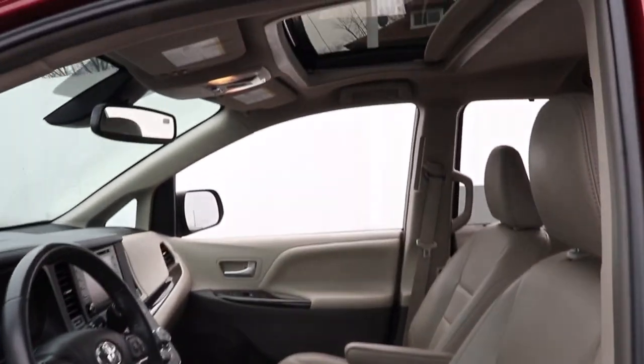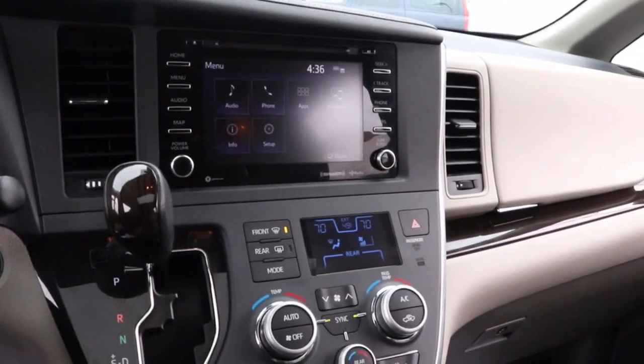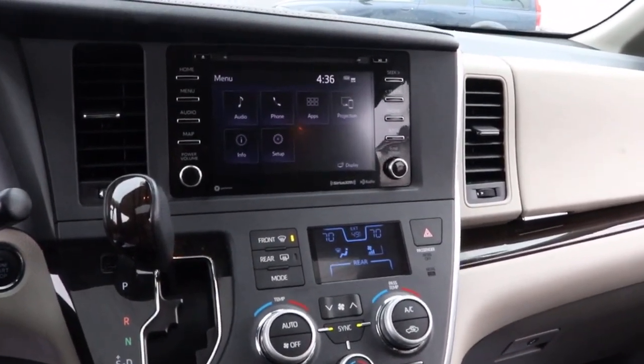Navigate the highways and byways in confidence while the latest infotainment tech and creature comforts keep your passengers relaxed, connected, and entertained.